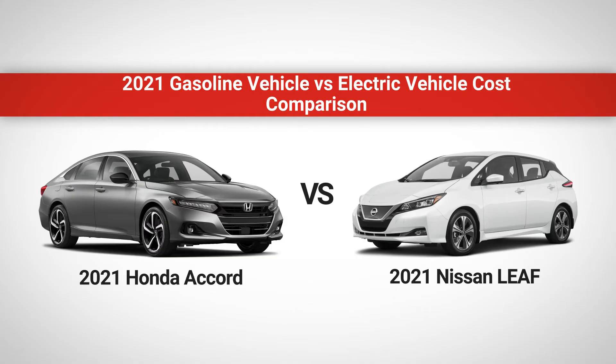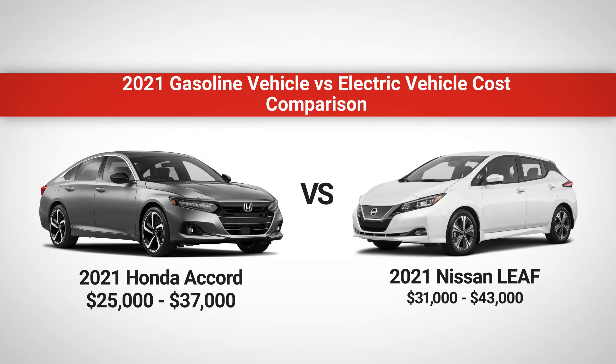For this comparison, a brand new 2021 Honda Accord will cost anywhere from $25,000 to about $37,000, depending on the model and upgrades you choose. A brand new 2021 all-electric Nissan LEAF starts at around $31,000, but can go as high as $43,000, depending on the model and upgrades. In terms of cost, that seems like a no-brainer — at both their highest and lowest points, the LEAF is around $6,000 more than its gasoline counterpart. End of discussion, right?